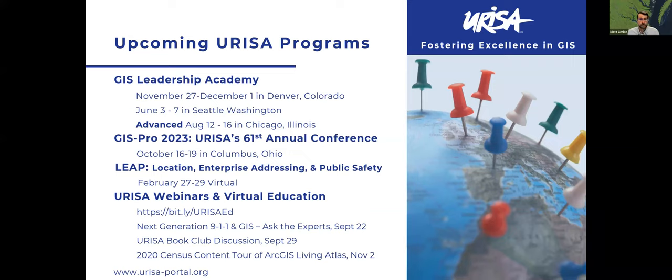We're working on the program for the Location Enterprise Addressing and Public Safety Virtual Conference — that's February 27th to 29th. We always have some sort of event going on, some sort of webinar or panel discussion. You may be interested in a Next Generation 911 GIS Ask the Experts panel we're having next week, a week from Friday. If you have a question or you're not sure what the buzz is, feel free to hop in and ask those questions.